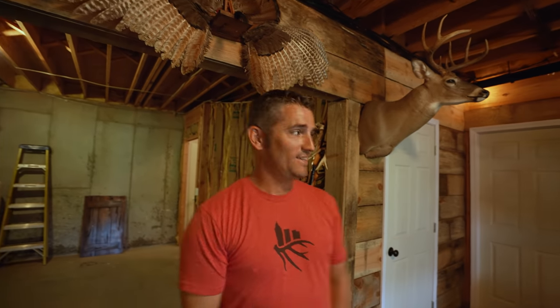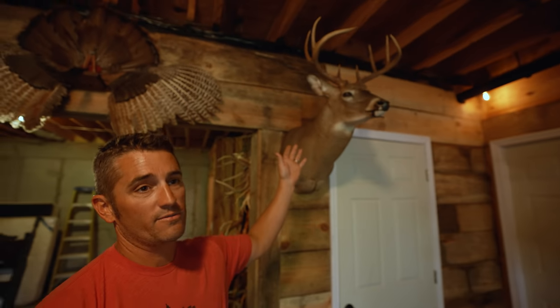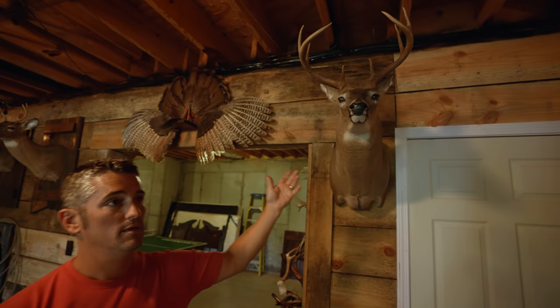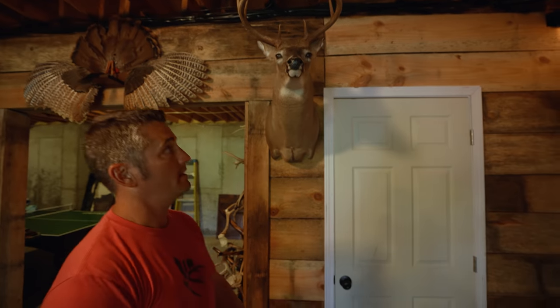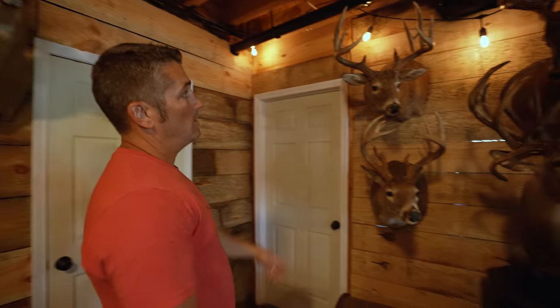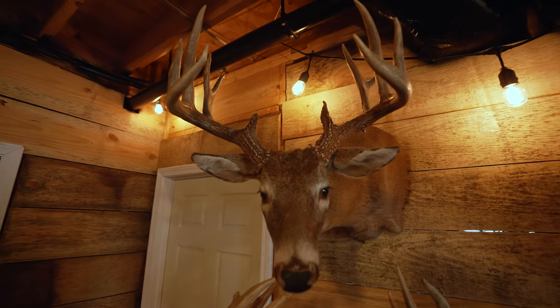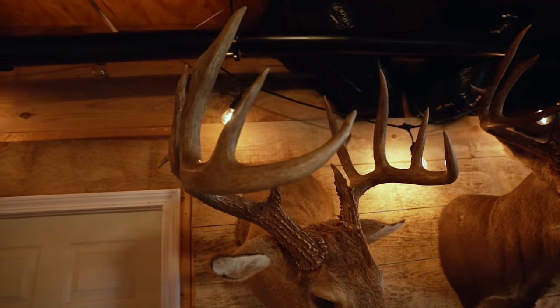Rolling on around — this is my wife's first nice bow buck that she killed by herself in the suburbs in Atlanta. She called me up hysterical and ended up killing this nice deer. Then we've got a Georgia 162 — I think that was actually Gwinnett County.